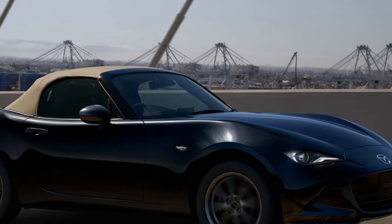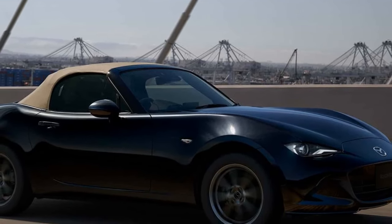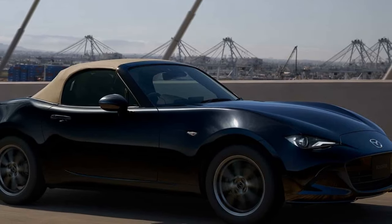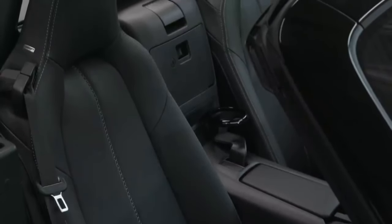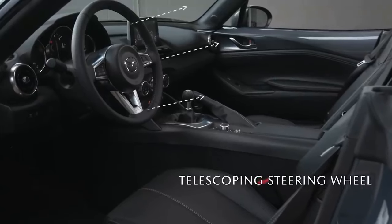All MX-5 Miata models come standard with LED headlights and taillights, DRLs, an aluminum hood and trunk lid, a black cloth soft top, and 16-inch wheels on the base model. The mid-range model includes additional features.